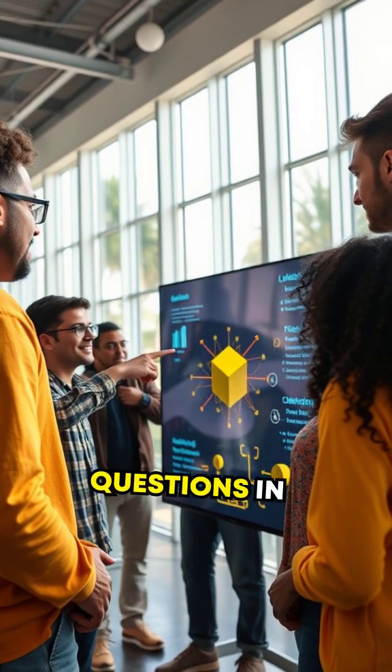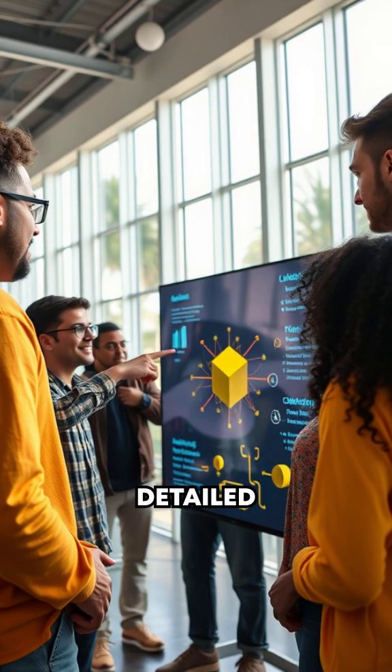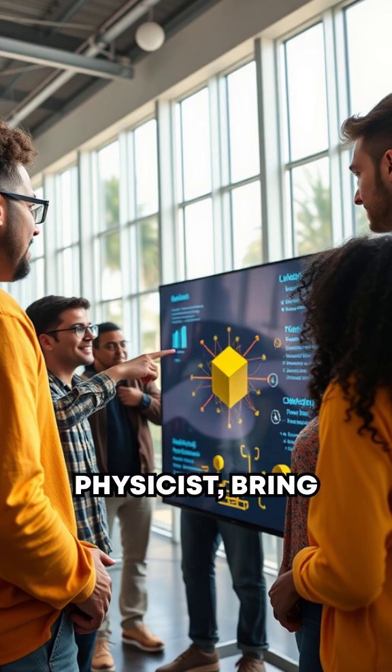Curious about more big questions in science and tech? Subscribe to HyperFocus for quick dives and detailed explorations, where I, a physicist, bring science to you — no fluff required.